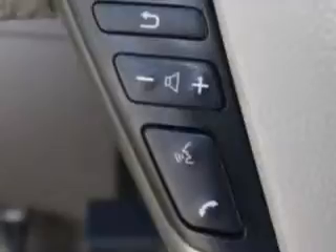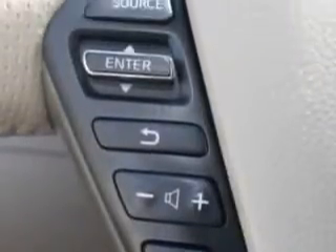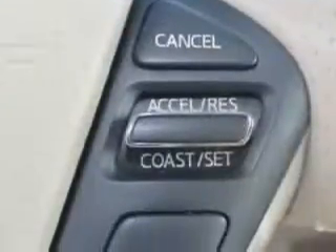Auto day-night mirror, driver's information center, overhead console, keyless entry, leather upholstery, digital instruments, and much more. Enjoy the drive and have peace of mind in this 09 Nissan Murano.